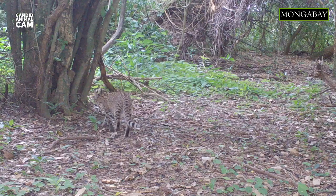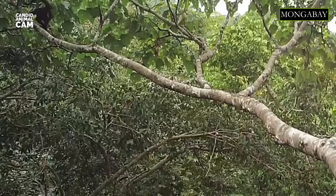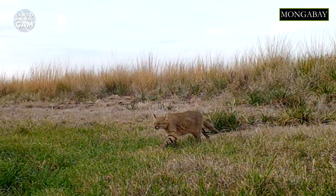Geoffrey's cats were named after the 19th century French zoologist Etienne Geoffrey Saint-Hilaire. Multiple animal species were named after him, including the Geoffrey's spider monkey, which we covered in a previous episode.